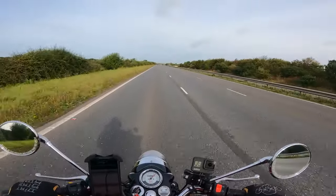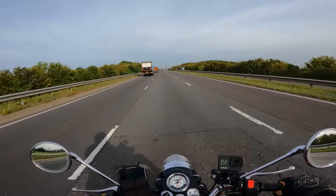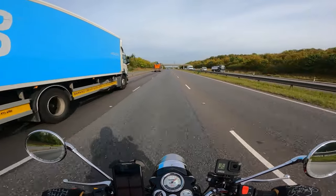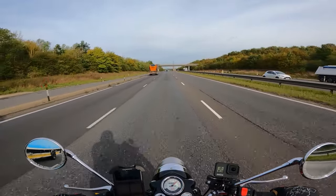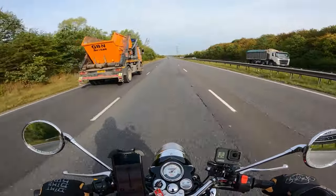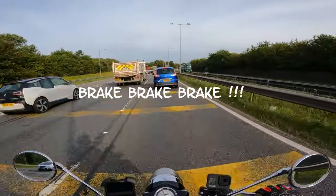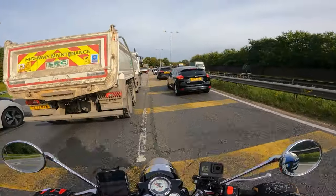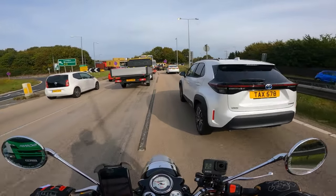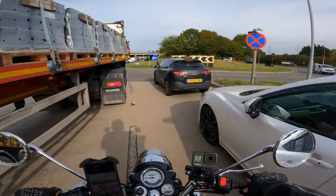I wonder how that snail is getting on. Nicely done, got in front of these two. Nothing worse than being stuck behind a lorry with the turbulence, or even one of these dump trucks — little bits and bobs coming out. Let's get past him. At the roundabout it's a bit sketchy — got to remember the brakes on these are not super great, they're good but not amazing.